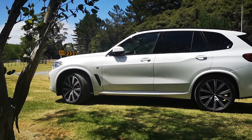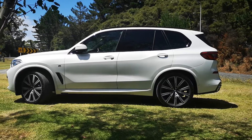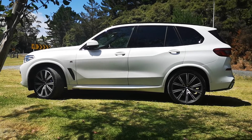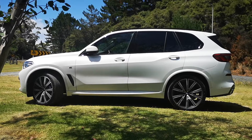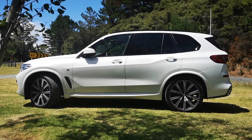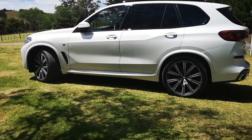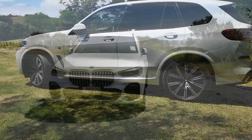The BMW X5 was first launched at the turn of the century and has now gone on to be BMW's biggest seller. Branded as an SAV — a sports activity vehicle — due to its capabilities, this fourth generation is now bigger and bolder than ever. At just under five metres long and just over two metres wide, with strong design features and a huge increase in intelligence, this is a big leap forward.